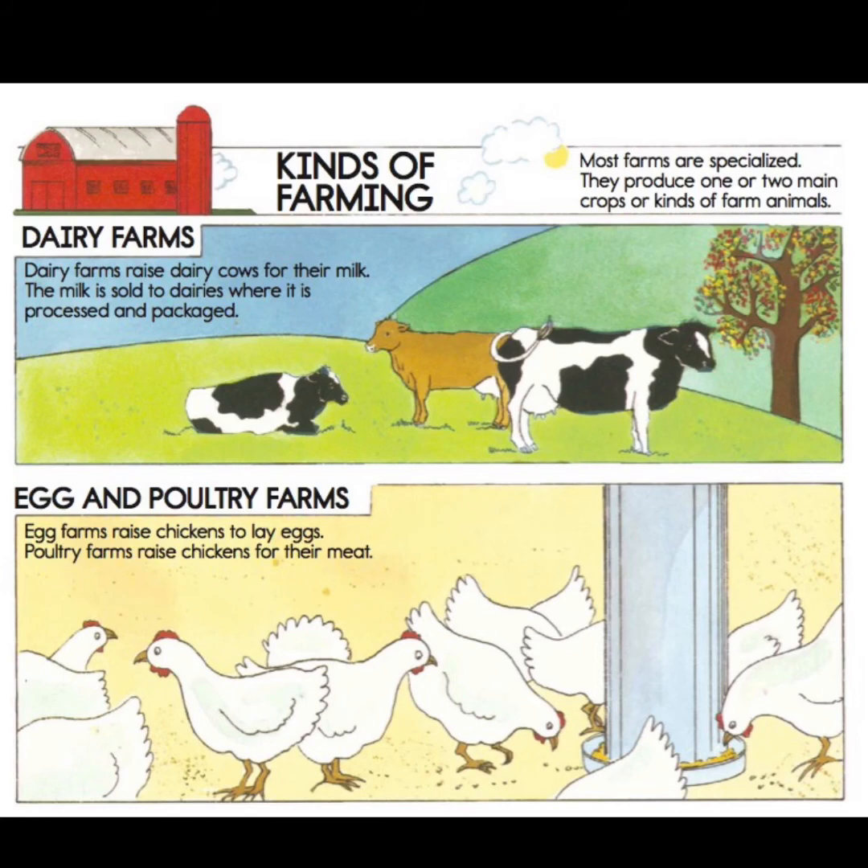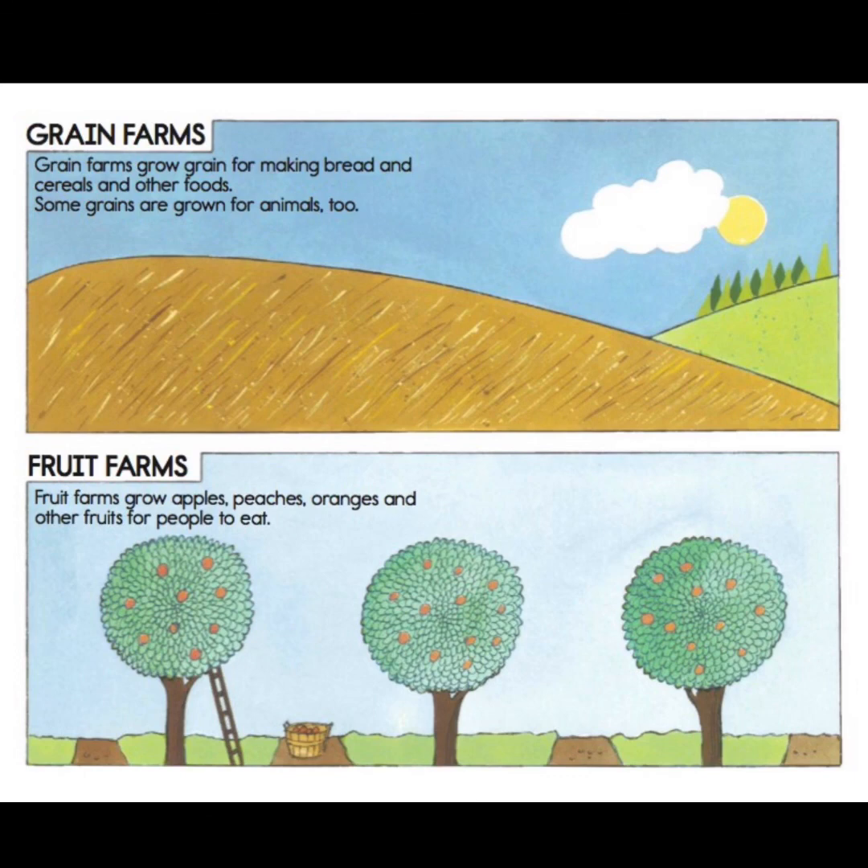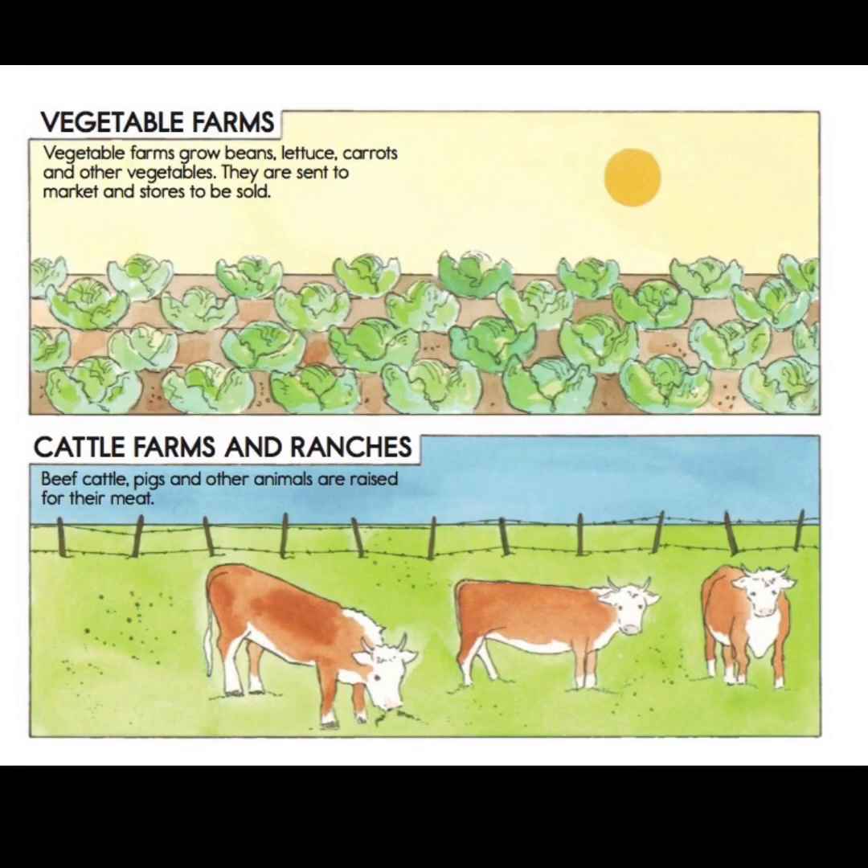Most farms are specialized — they produce one or two main crops or kinds of farm animals. Here are some different kinds of farms. Dairy farms raise dairy cows for their milk, which is sold to dairies where it's processed and packaged. Egg farms raise chickens to lay eggs, and poultry farms raise chickens for their meat — sometimes poultry farms focus on turkeys too. Grain farms grow grain for making bread, cereals, and other foods; some grains are grown for animals too. Fruit farms grow apples, peaches, oranges, and other fruits — they're often called orchards. Vegetable farms grow beans, lettuce, carrots, and other vegetables, which are sent to markets and stores. Cattle farms and ranches raise beef cattle, pigs, and other animals for their meat.